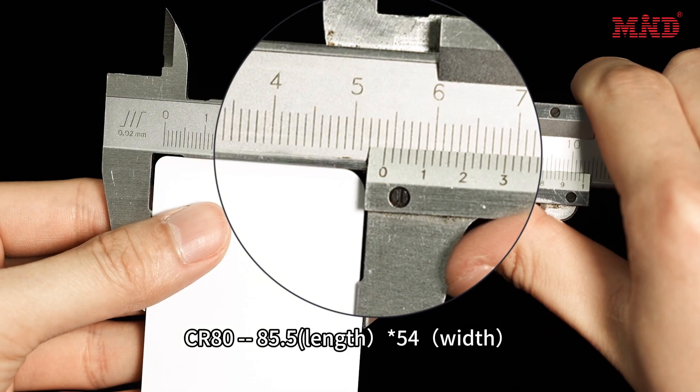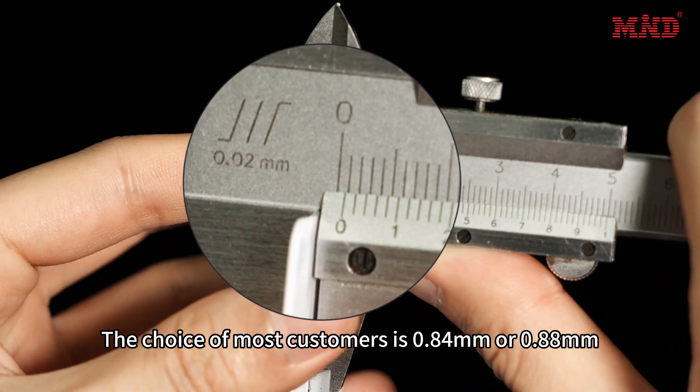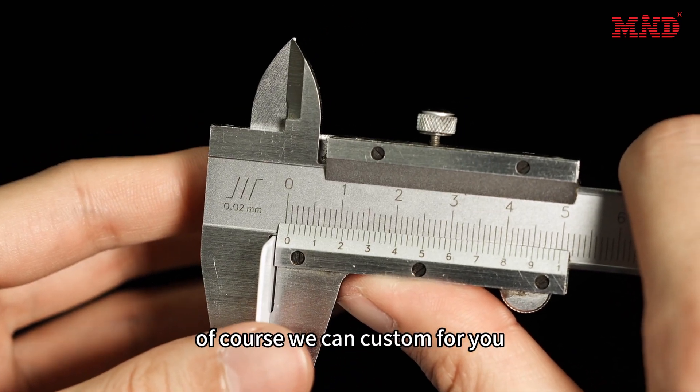85.5mm length, 54mm width. About thickness, the choice of most customers is 0.84mm or 0.88mm. Of course, we can custom for you.